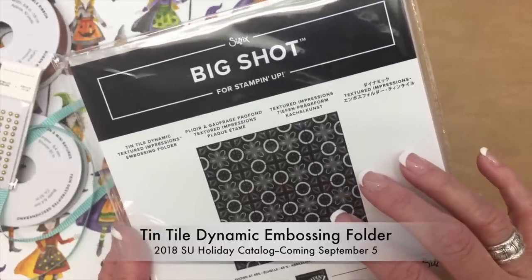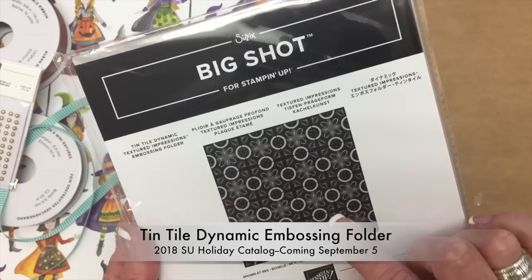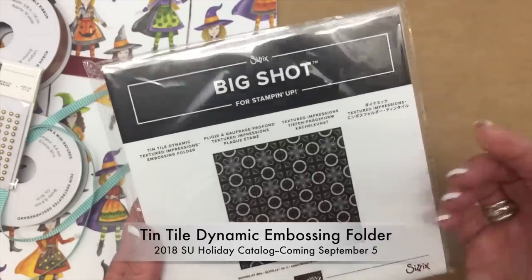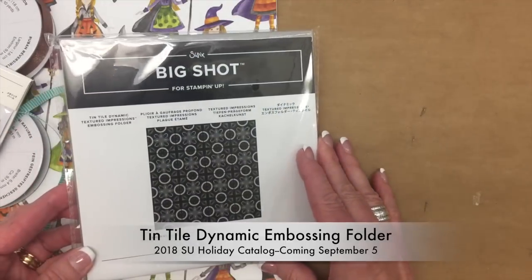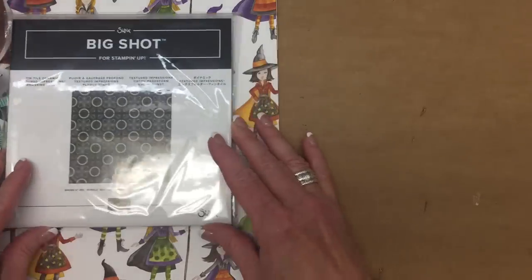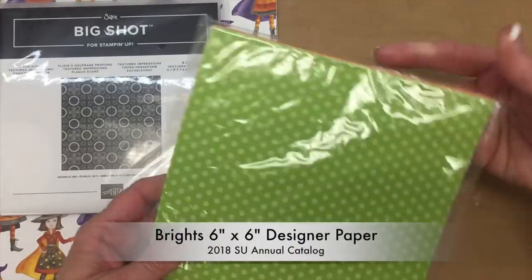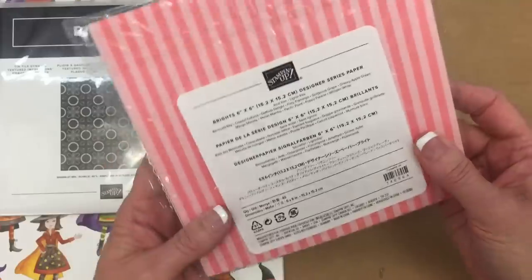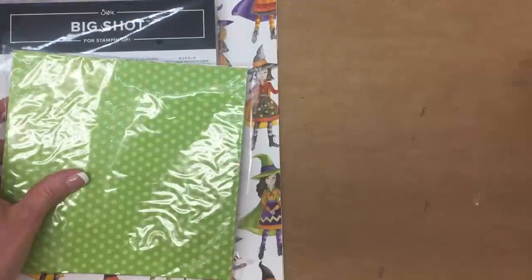There's some wonderful new paper coming out — I believe it's called galvanized paper — and it's going to be perfect with this embossing folder. I'm not able to show you the inside of the 2018 holiday catalog — we're not allowed to do that. I also won some designer paper, six by six, from the Brights collection.